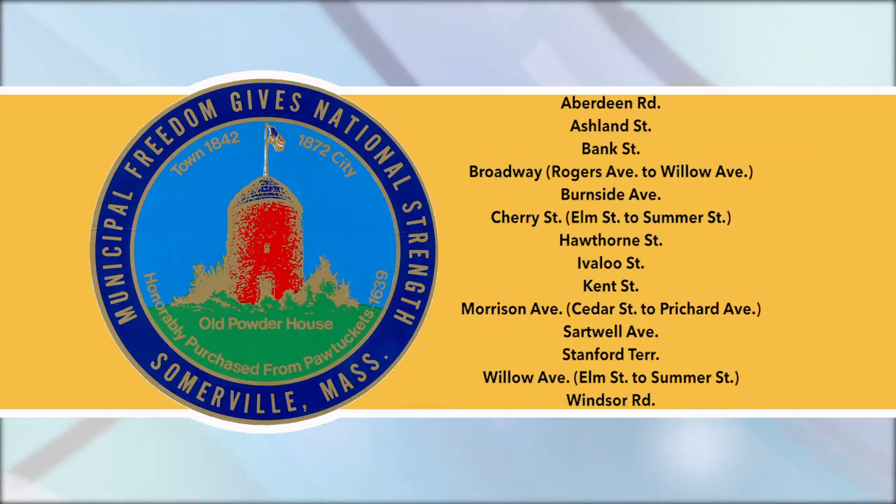Aberdeen Road, Ashland Street, Bank Street, Broadway from Rogers Ave to Willow Ave, Burnside Ave, Cherry Elm Street to Summer Street, Hawthorne Street, Ivalu Street, Kent Street, Morrison Ave from Cedar Street to Pritchard Ave, Sartwell Ave, Stanford Terrace, Willow Ave from Elm Street to Summer Street, and Windsor Road.